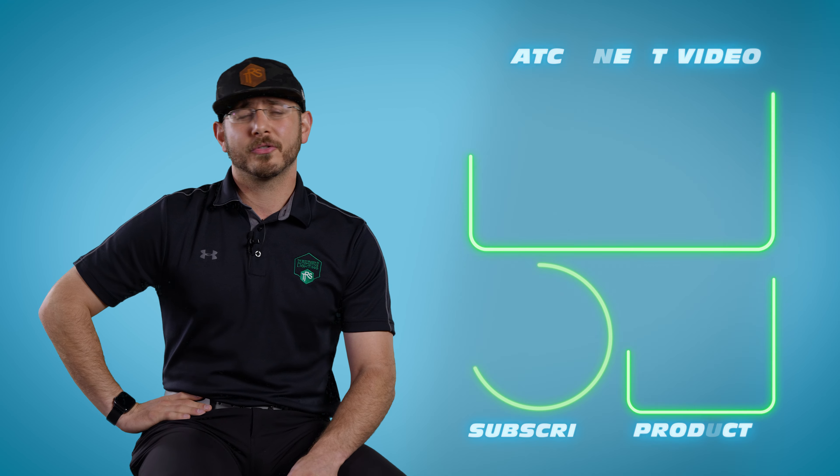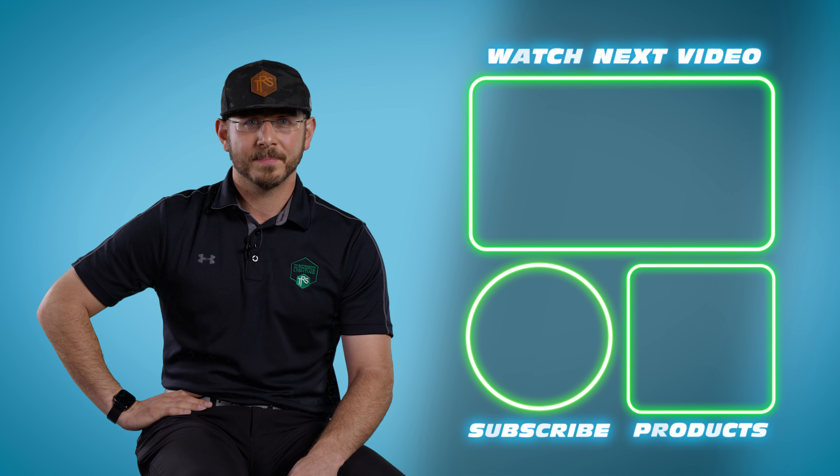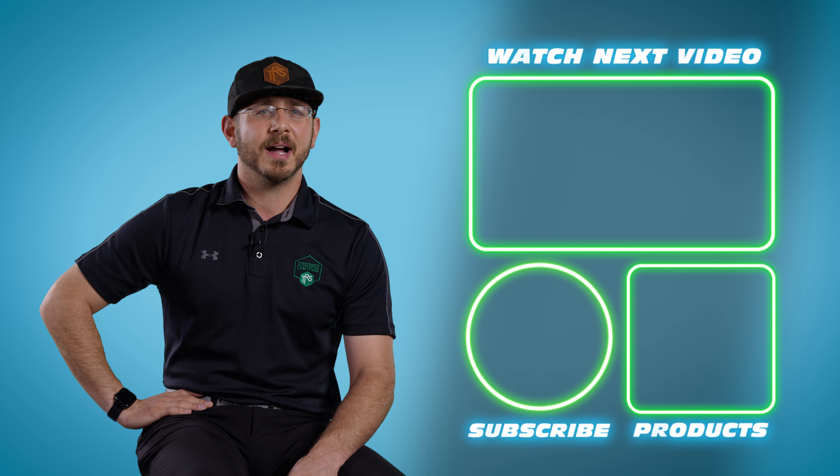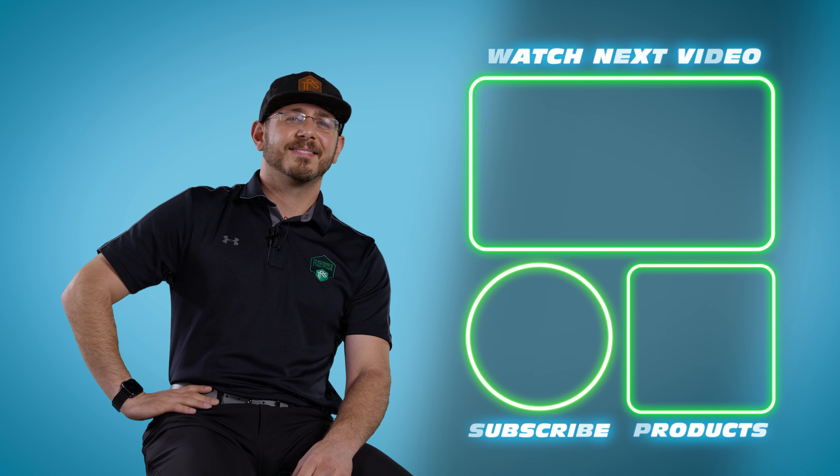Anyway, those are some of the upgrades we have coming from Morimoto and GTR Lighting this month. The Retrofit Source is extremely excited for these new product offerings from these two heavy hitters in the industry. Check out theretrofitsource.com. Pick up all your lighting upgrades today. Thanks for watching. Peace.